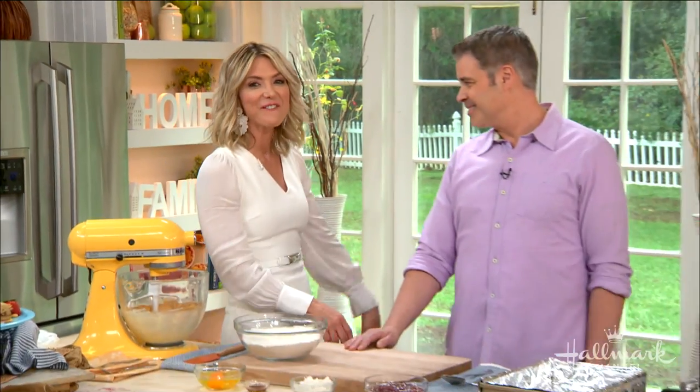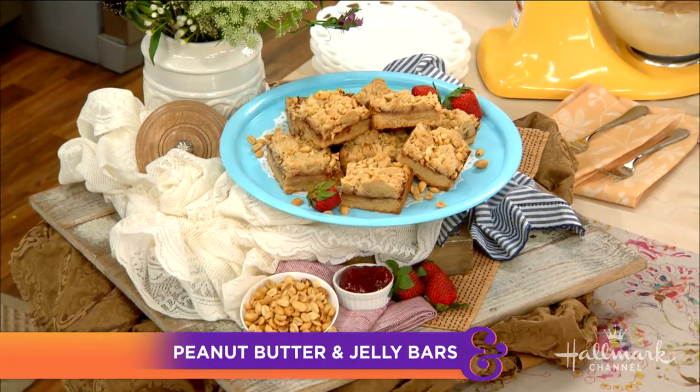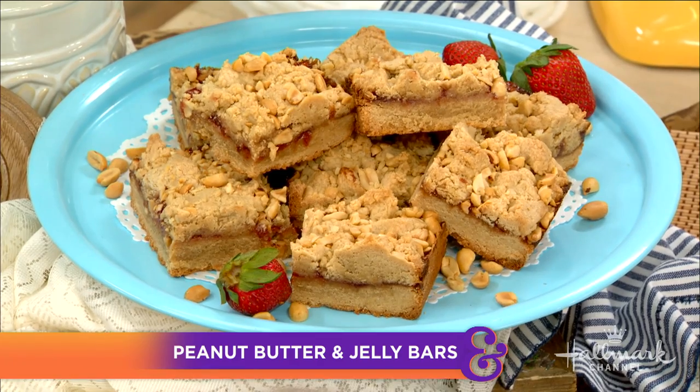Come and join us in the kitchen because you are going to love what we are doing right now. Our first guest is a celebrity chef and a caterer to the stars, and he's here today to turn everybody's favorite childhood lunch into an amazing dessert — peanut butter and jelly bars. Please welcome back our good friend, Marcel Cossi.